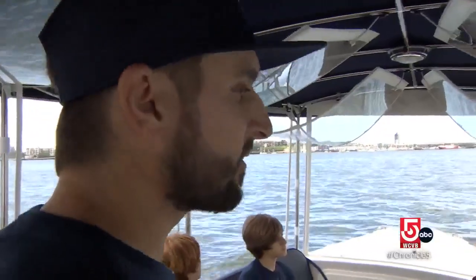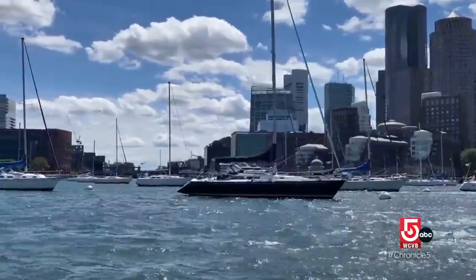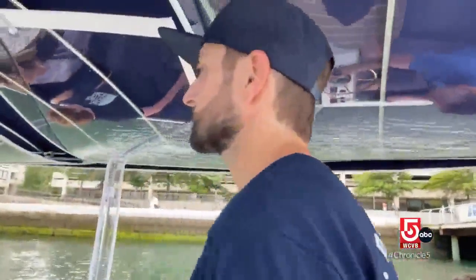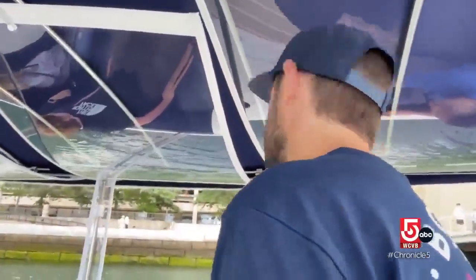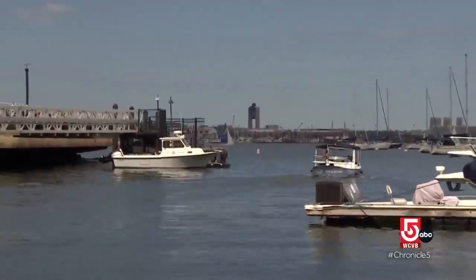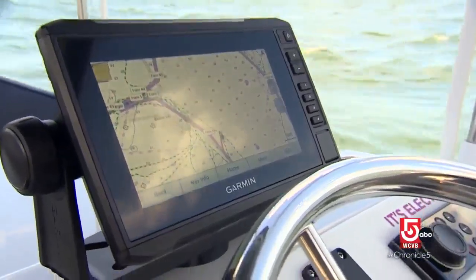Their top speed is only six miles per hour. And if we ever find ourselves head-on with any other boat, our job is to move to the right, and they should move to their right. A quick tutorial about boat handling and right-of-way rules, and you are off on your cruise of the Inner Harbor, guided by an easy-to-read chart that outlines your loop.